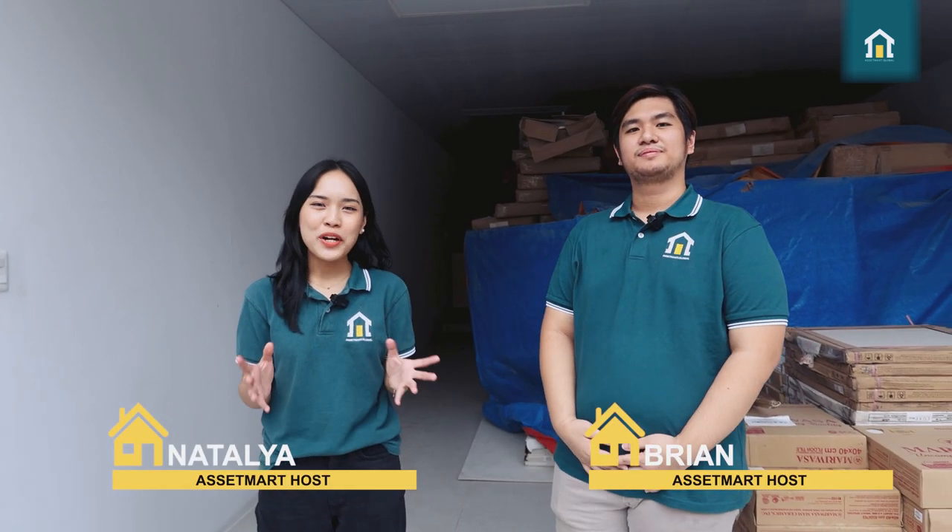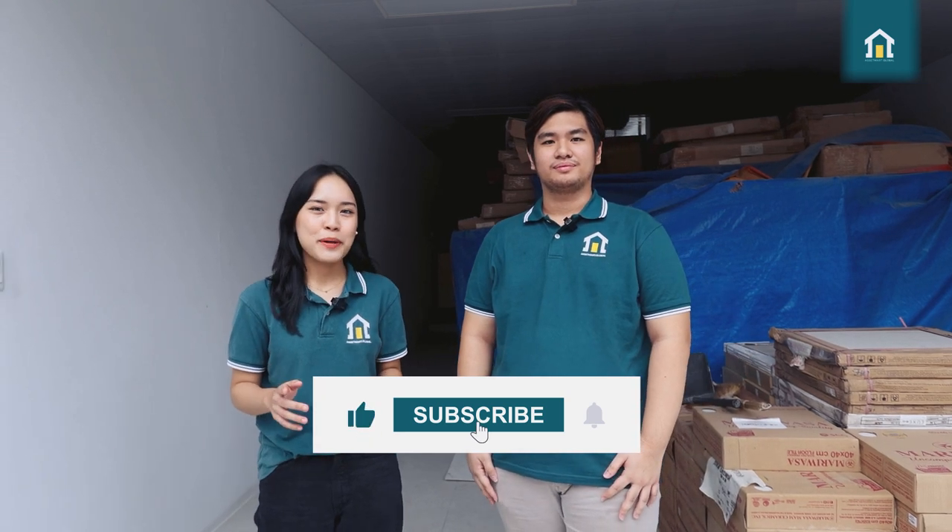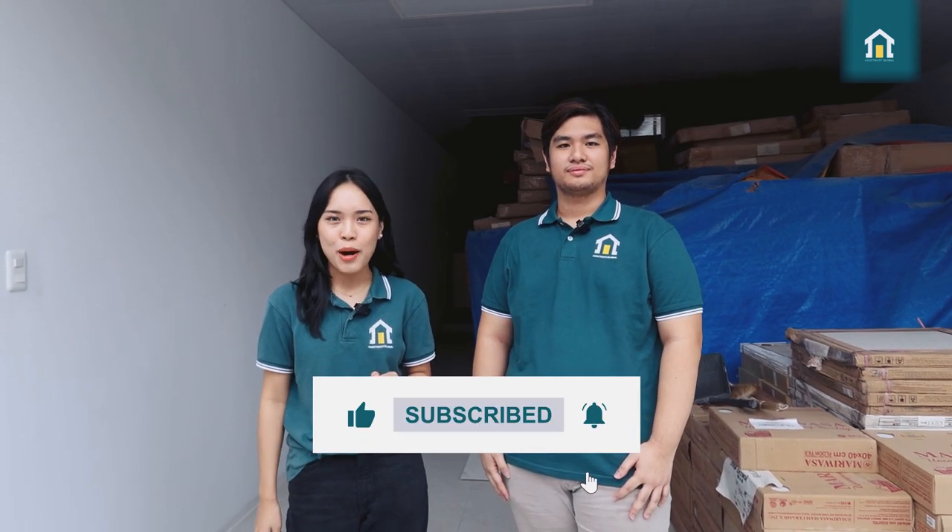Hello everyone and welcome back to our channel. I'm Natalia. And this is? I'm Brian. And we're here to help you move in and move up with Asset Mart Global. If you're new here, don't forget to like and subscribe and hit the bell button for more real estate tips and property tours.